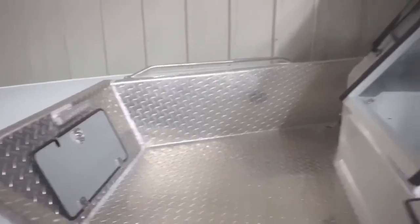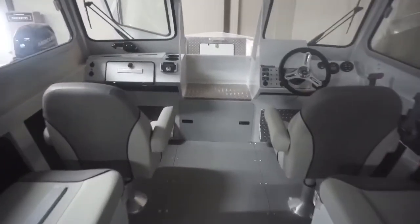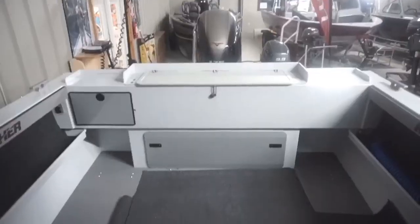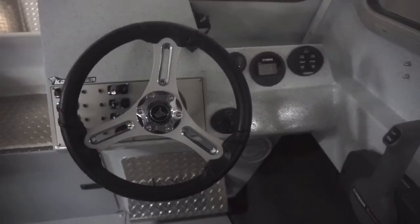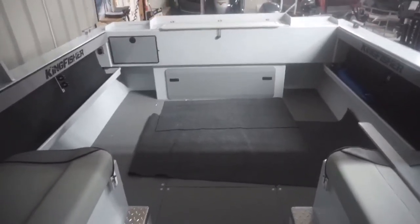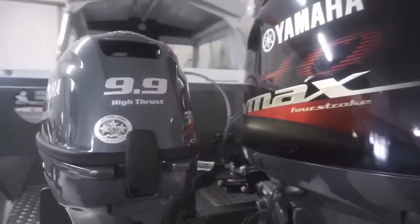It has a complete front deck, wiper system, front door to enter the front deck, all vinyl flooring, full stereo system, large platform for fishing in the back, and also has trim tabs. It comes with a 175 Yamaha VMAX and a 9.9 kicker. For the serious fishermen, this is the ultimate boat.